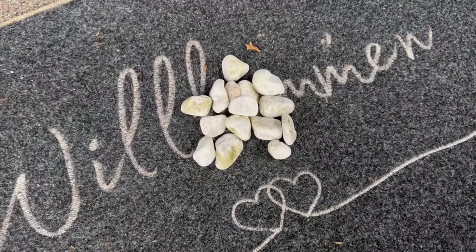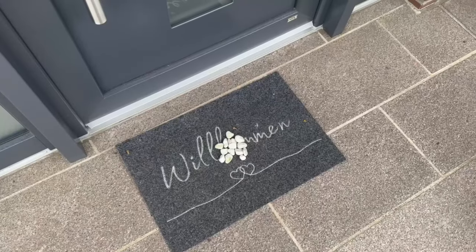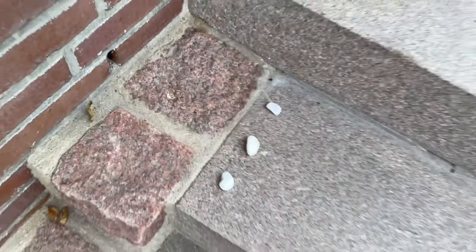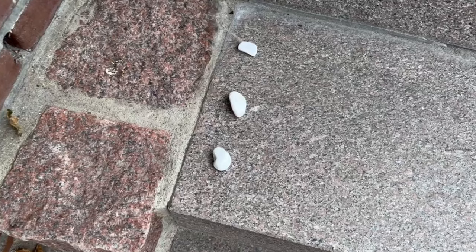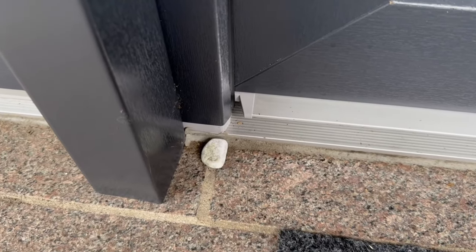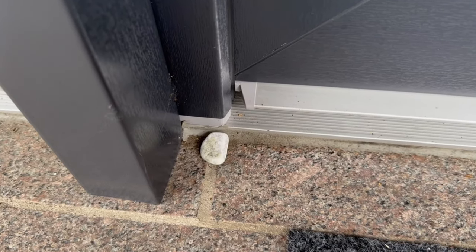You finally come home after a long day and notice that you have stones like this lying on the doormat in front of your front door. It could also be somewhere else — next to the front door or even right in front of it. In any case, you should pay attention to them if you did not put them there yourself.